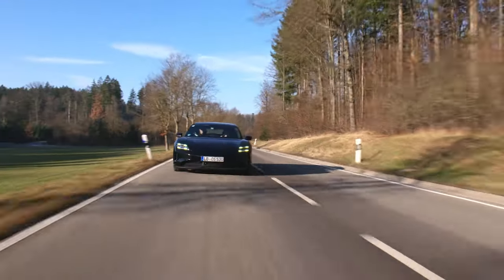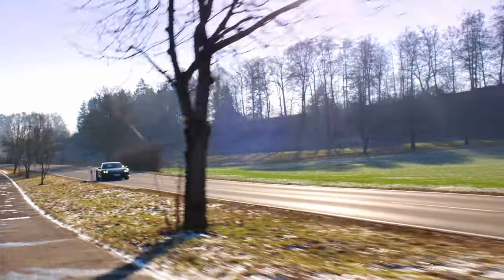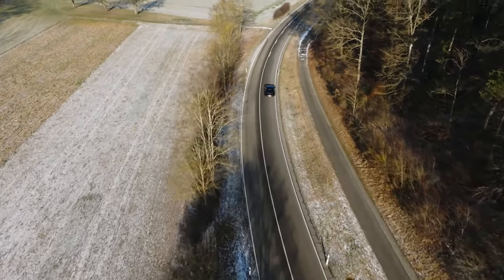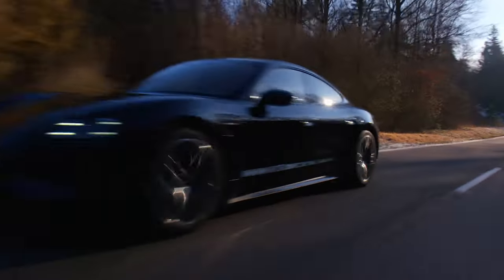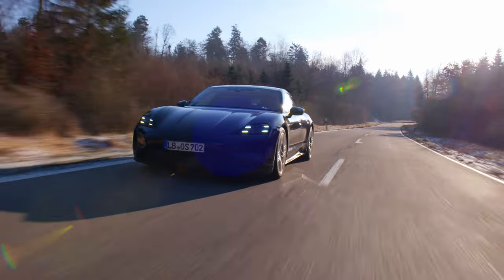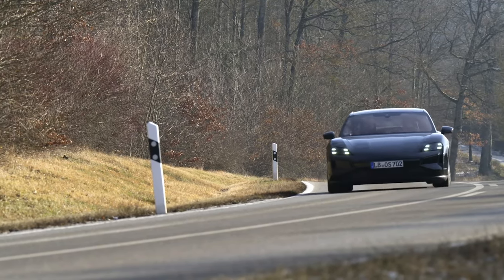Power has been raised across the board, with the base Taycan now making 402 horsepower and 302 pound-feet of torque with launch control. On the highest end, a Taycan Turbo S with the Performance Battery Plus option and push-to-pass launch control nets you up to 938 horsepower and 818 pound-feet of torque, increased from the previous 750 horsepower and 774 pound-feet of torque.